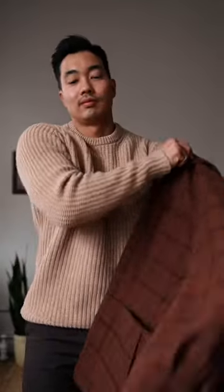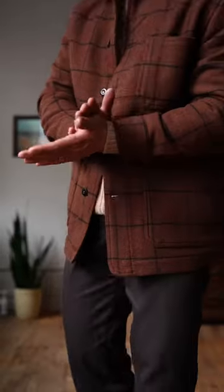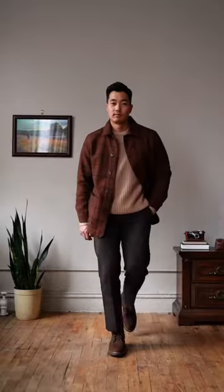For my outerwear I got this lovely wool windowpane pattern short coat. And there you have it — a warm, cozy winter fit full of textures and patterns, perfect for the holiday season.